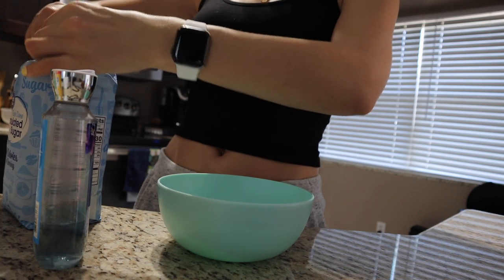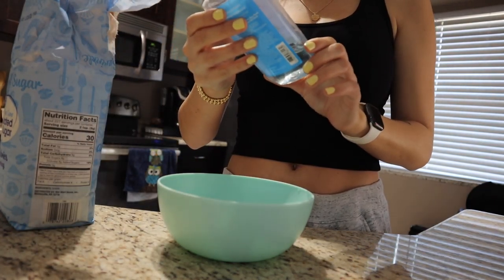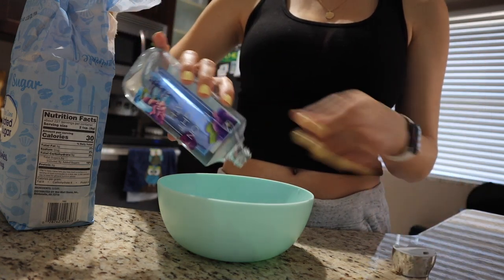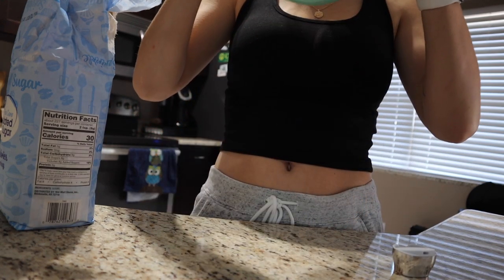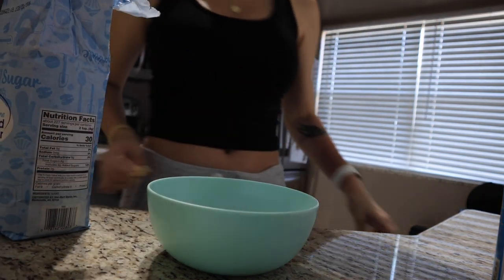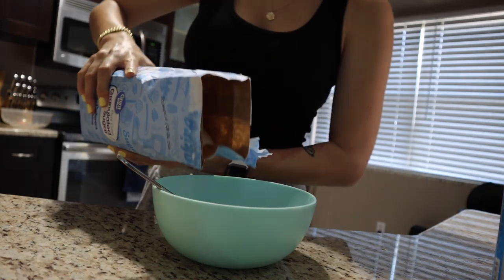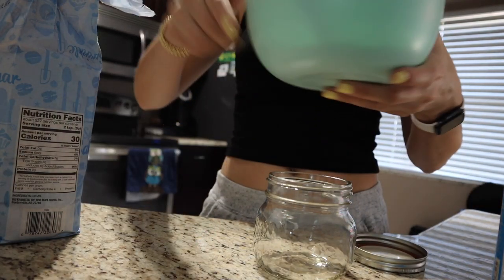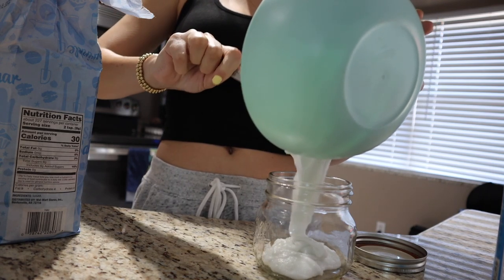I was going to do essential oil in this and make it a lemon sugar scrub with some lemon essential oil, but since I don't have any unscented body soap — all I have is this Bath and Body Works one from the guest bathroom — I'm just going to use the rest of this and not worry about essential oil because the soap is already scented and it smells really good. Now I'm going to add some sugar — actually I'm going to add even more. I'll put it in this mason jar so I can keep it in my bathroom, and this should be enough for a few uses.